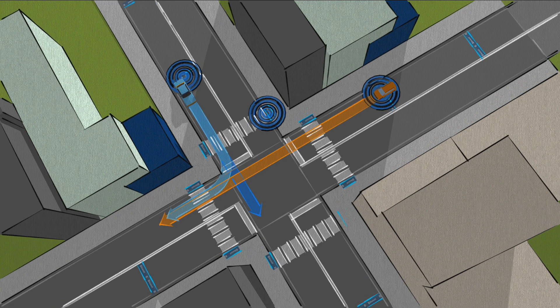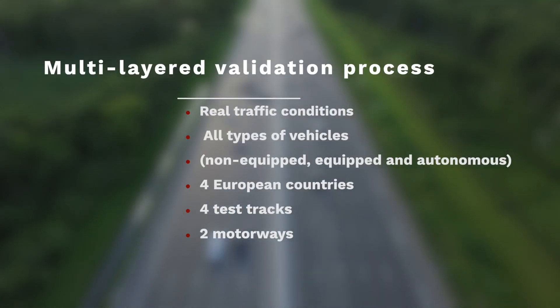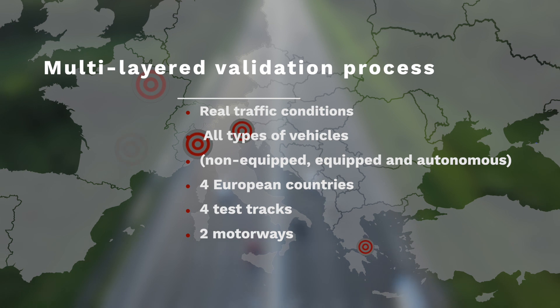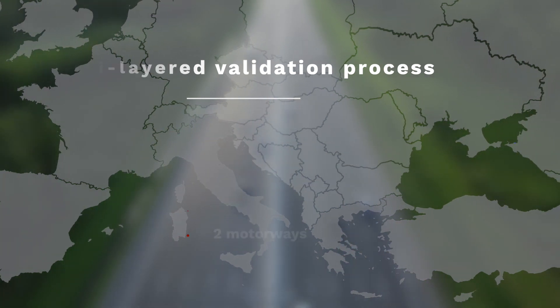This challenging task is trialled in a multi-layered validation process. Drivers and motorcyclists test the system in real traffic conditions with all kinds of vehicles in four test tracks across four European countries, and two motorways in Greece and Italy.